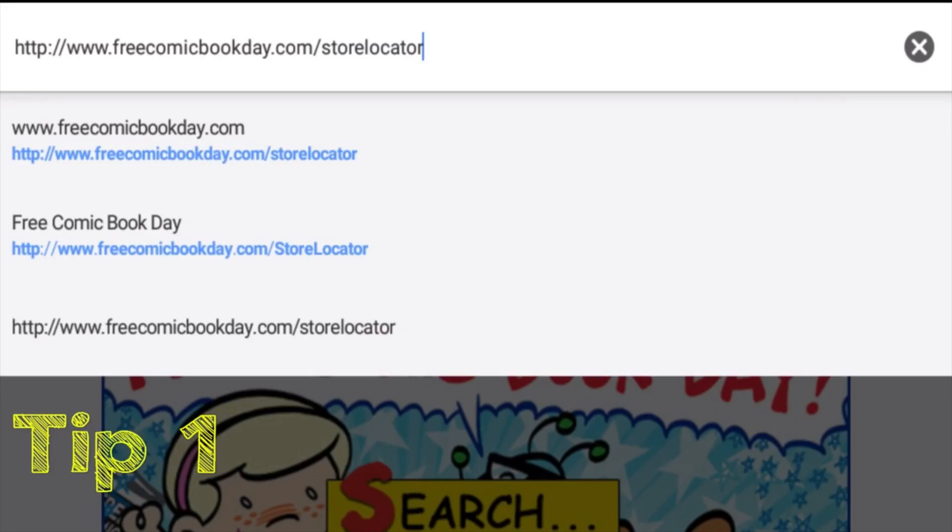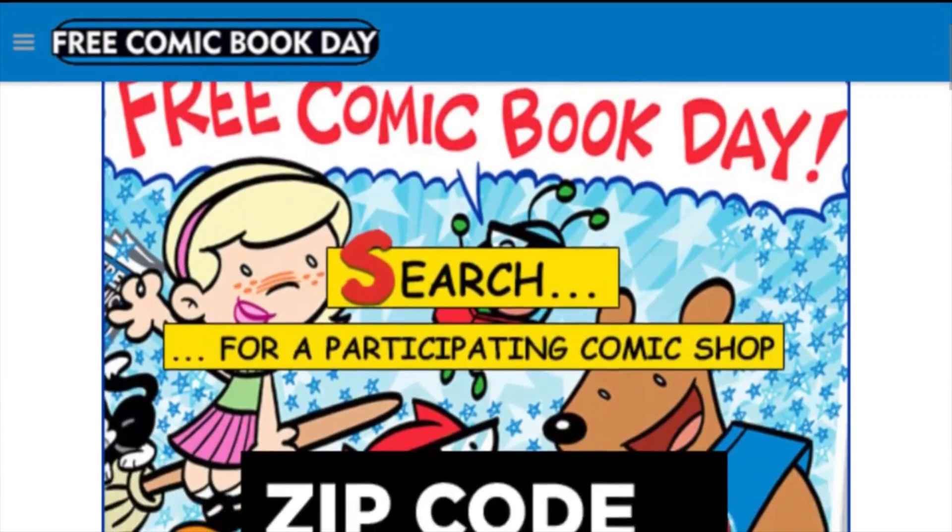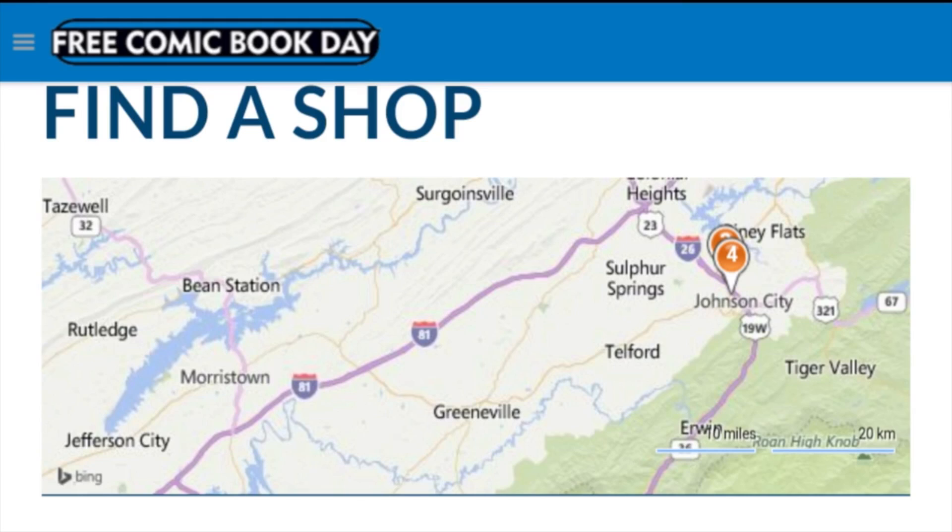I have made a video in the past to prepare you for Free Comic Book Day. Here is a clip from that video. Go to freecomicbookday.com slash store locator, scroll down and enter your zip code and press go. Here you will find a map of shops in your area that are participating in Free Comic Book Day.